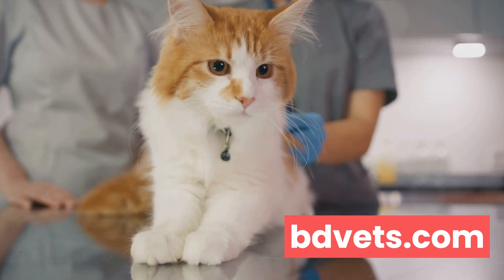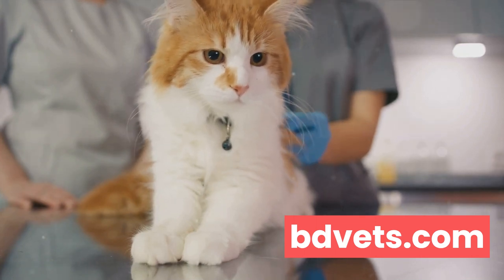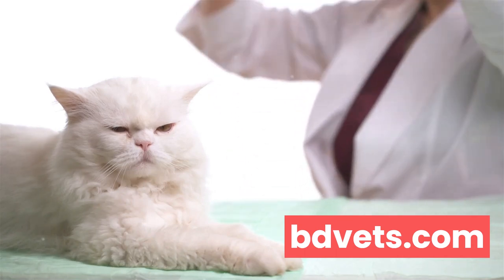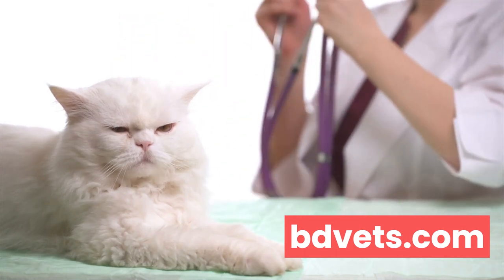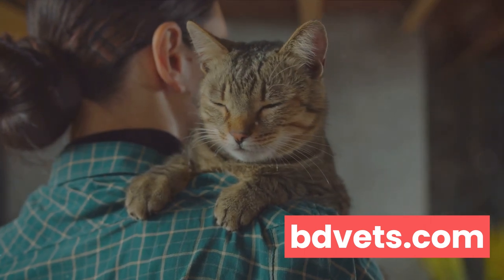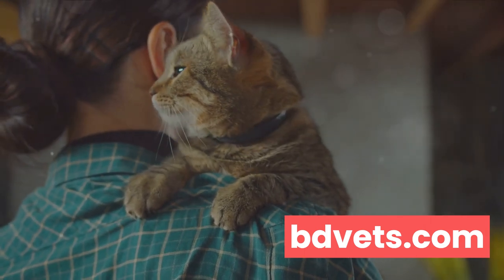It all boils down to being proactive about your cat's health. Regular vet visits, a balanced diet, and proper exercise are the cornerstones of prevention. It might seem like a lot, but the rewards are worth it — a healthy, happy cat that's full of life.